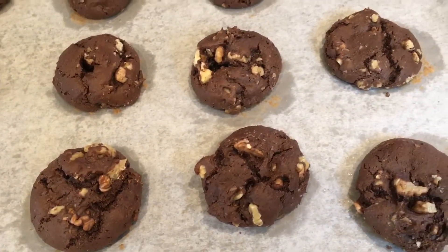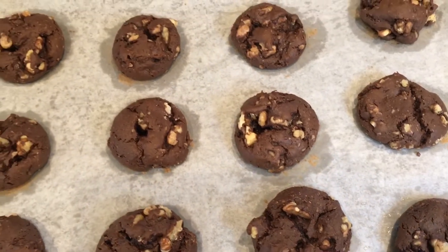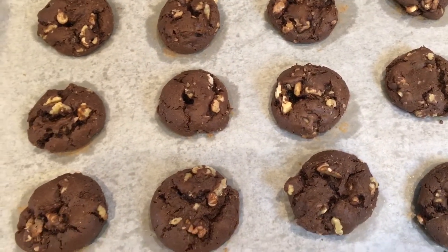12 minutes later, you'll have a batch of fresh, warm, delicious fudge cookies.